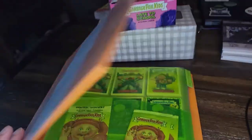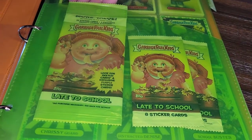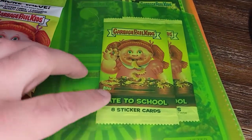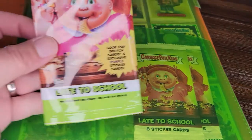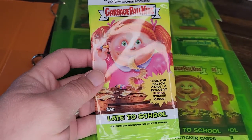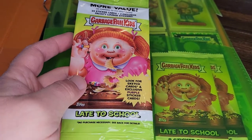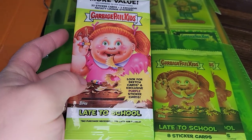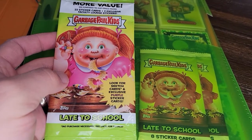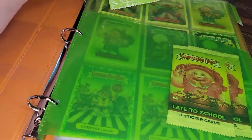They try to get you to buy all the different types of packaging. Let's take a look at Late to School. There are a couple of different pack sizes in here. This is what's called a fat pack — a bigger pack of cards. The smaller packs come with eight cards each, while this one says it comes with 22 cards plus two exclusive Faculty Lounge stickers.